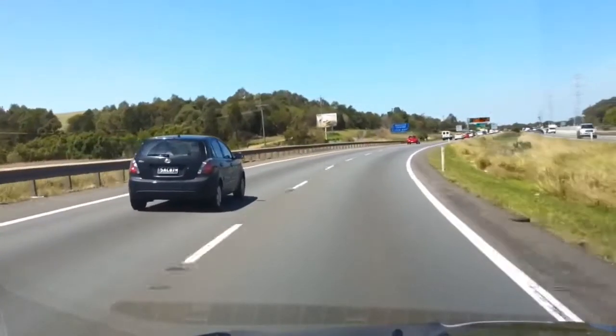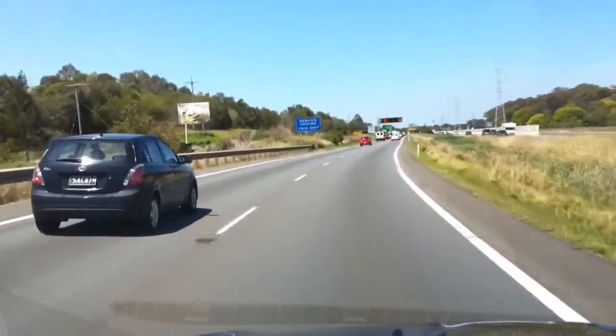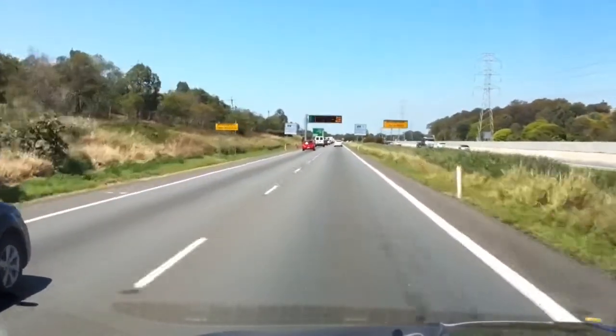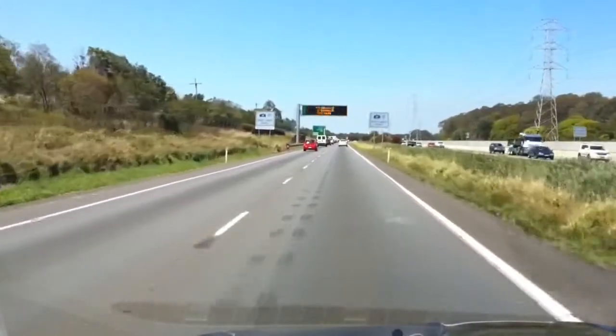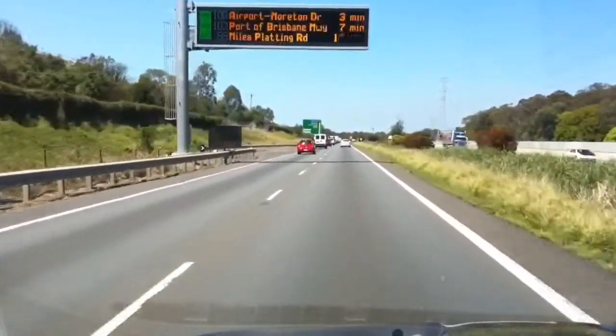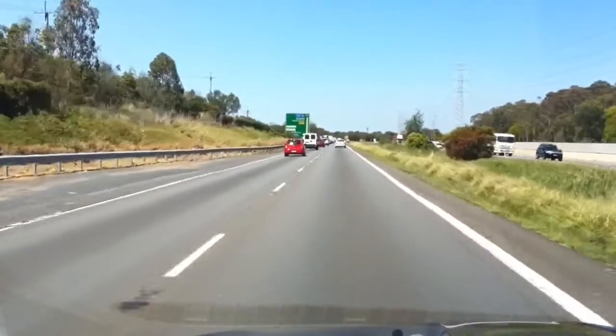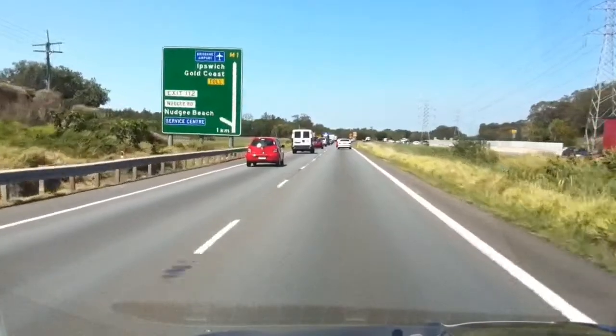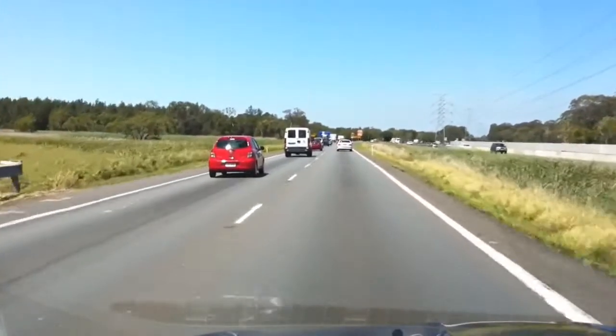We've got it up to a hundred. I can hear a little bit of wind noise from the mirror, I think that is, and a little bit of roar from the tyres. No gearbox noise, no engine noise, no exhaust noise — just a little bit of tyre roar and what sounds like wind noise from the mirror.